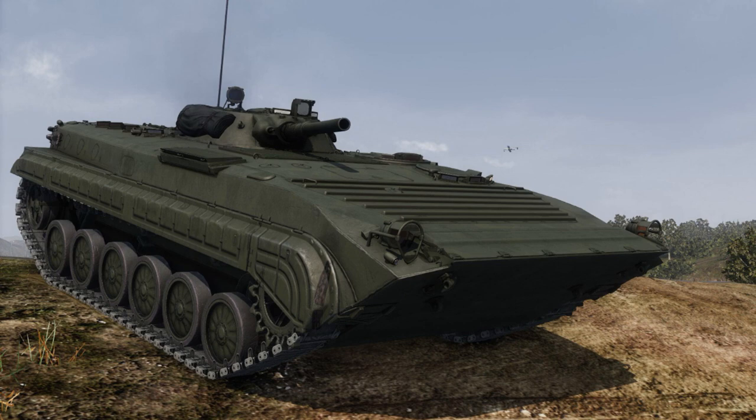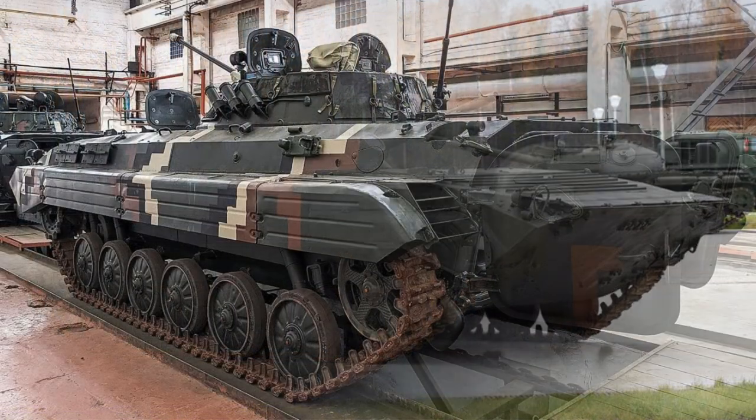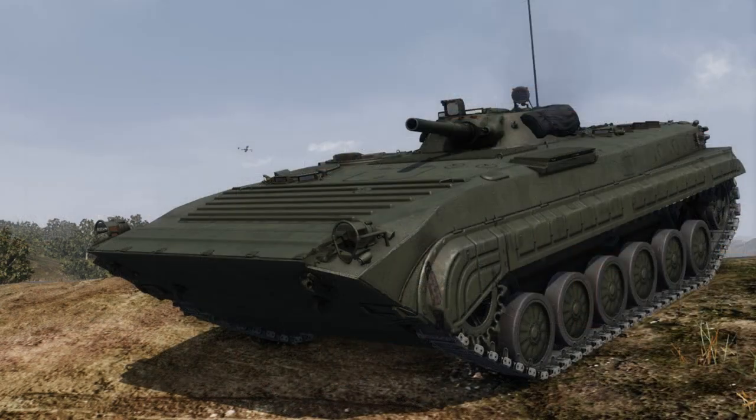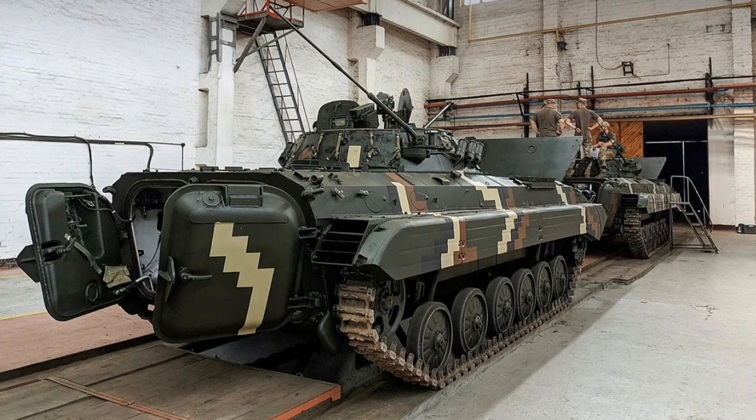The BMP-1 is a Russian-made tracked armored infantry fighting vehicle. The BMP-1 infantry fighting vehicle was adopted for service in 1966 by the Russian Army. It is designed to carry infantrymen, engage in combat, and support dismounted infantrymen by fire when they fight on foot. By the mid-1960s, the infantry squad was armed with organic weapons to fight the enemy either from inside the vehicle or on foot after dismounting. For this purpose, an infantry fighting vehicle designated BMP-1 was developed.